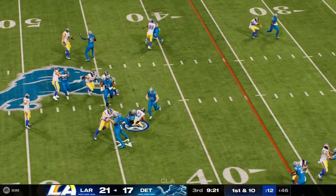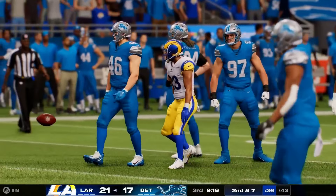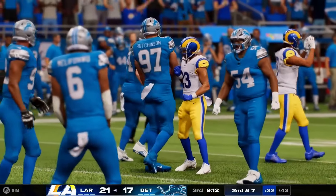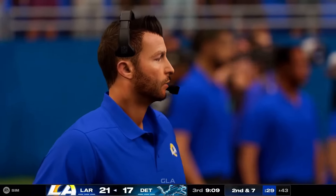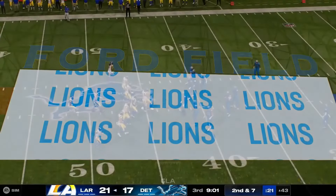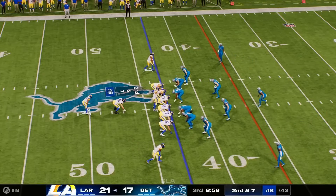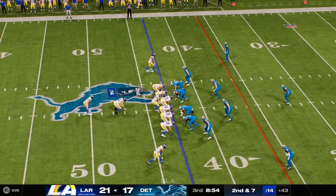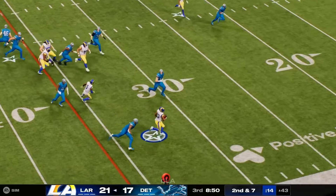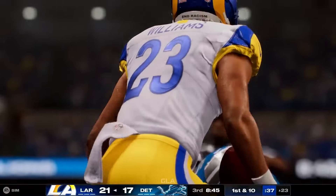First-down carry for Williams — he works forward for about three, bringing up second down. Not a huge carry but a positive play. It's all about picking up a few yards to set up second down. From the 43, second and seven — they stay on the ground with Williams, running with power, going down but not before getting inside the 25. That burst good for 20 and a first down.